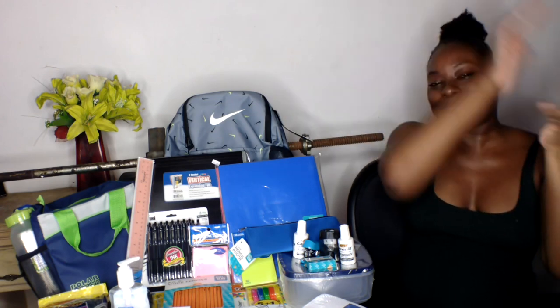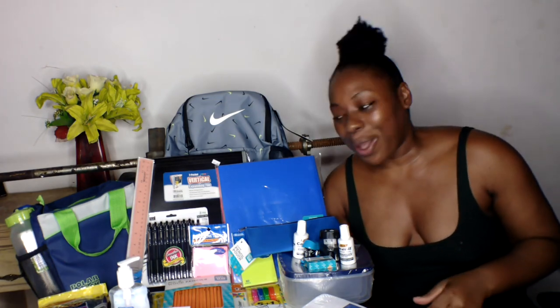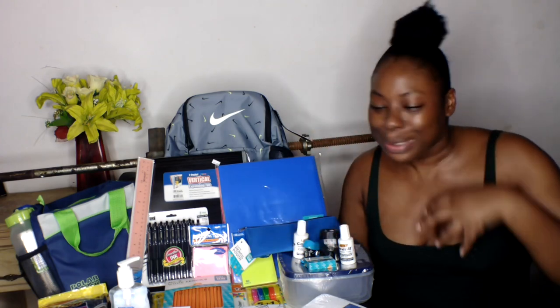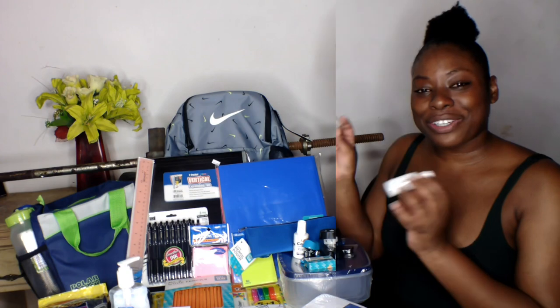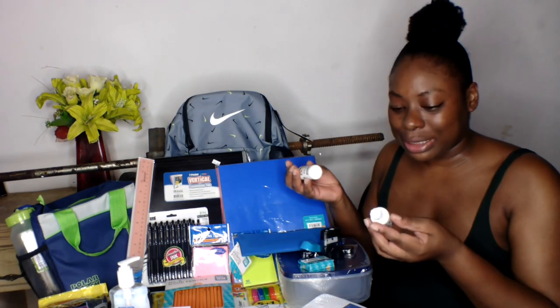As you can see right here, I have a huge supply haul — a visionary supply haul for back to school. I'm totally ready! My college university opens August 19th, so I'm ready.